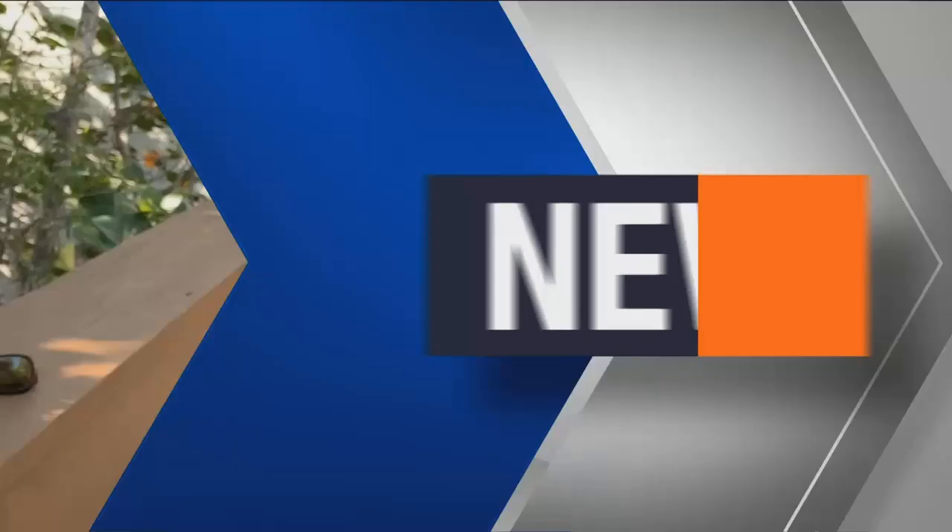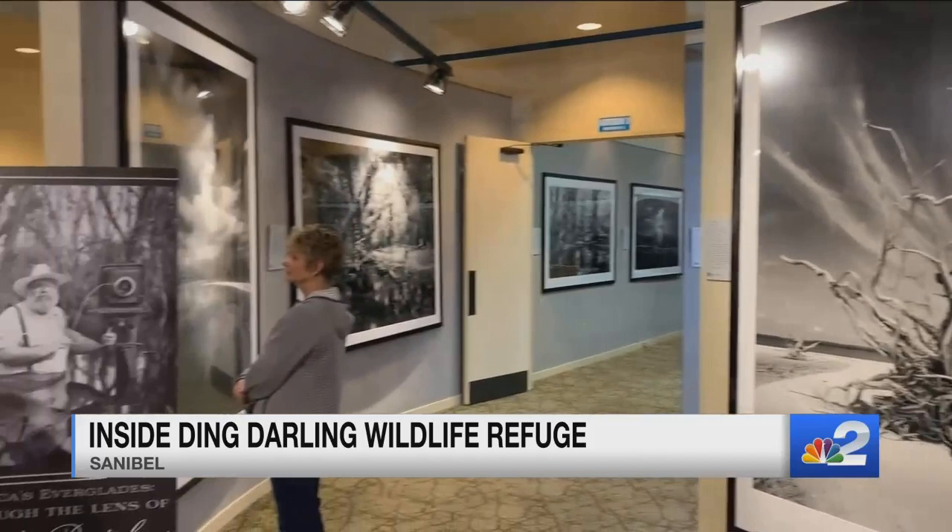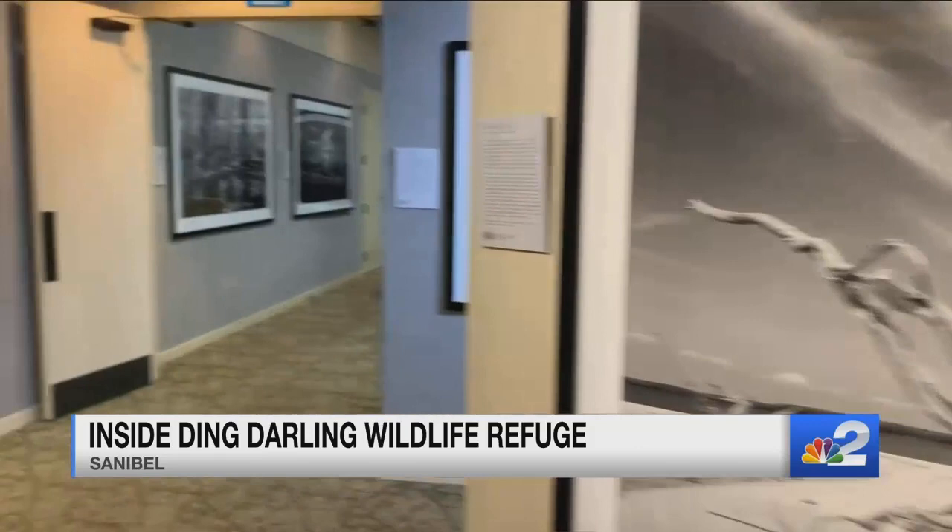Hi everybody. Ranger Tony here at the J.N. Ding Darling National Wildlife Refuge, and we want you all to come out. We have over 25 programs and tours a week. We've got the Clyde Butcher exhibit right now — a once-in-a-lifetime Art of Clyde Butcher on the Everglades here. It's free until February 5th.